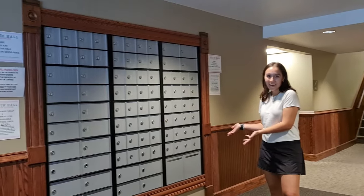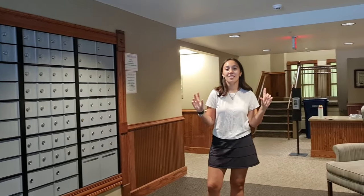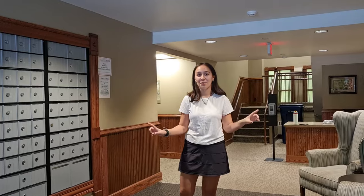This is where you get your mail, and also our mascot is Bullfrogs, so this is the home of the Bullfrogs.